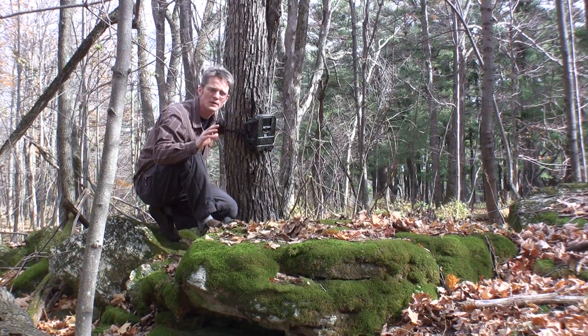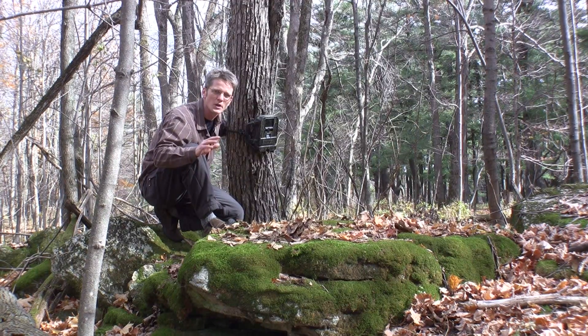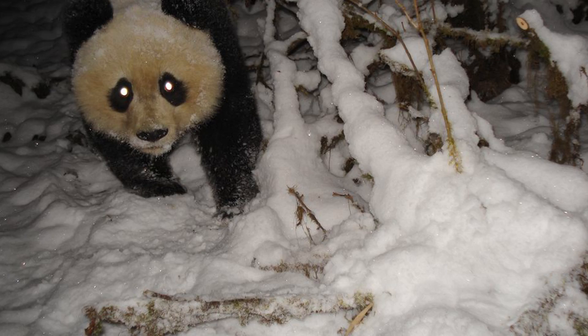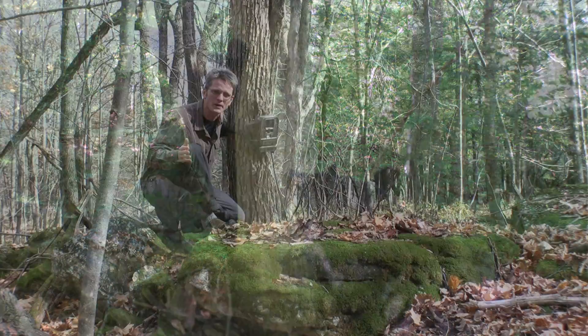Scientists have been using these for years to document animal diversity around the world — to get pictures of pandas, to see the conservation status of tigers, to learn the effect of roads on bears in the Adirondacks.